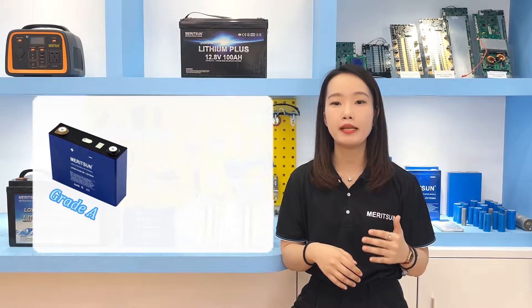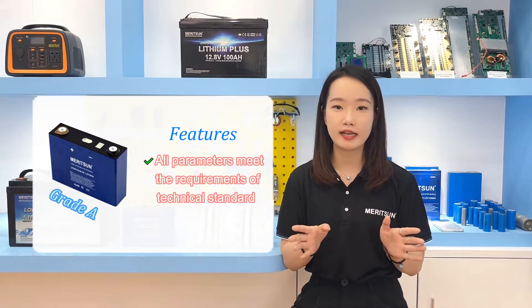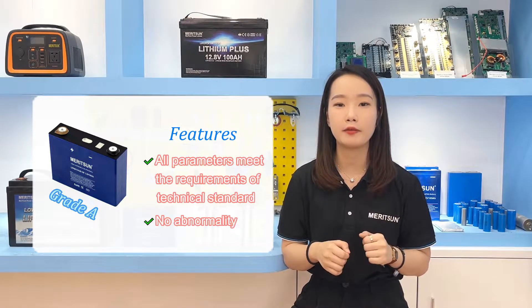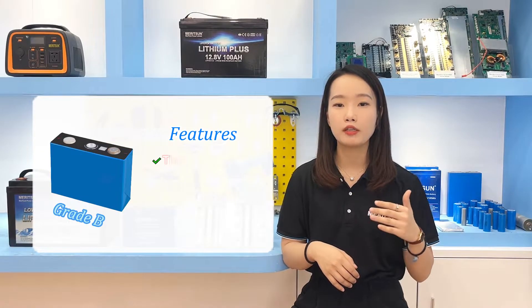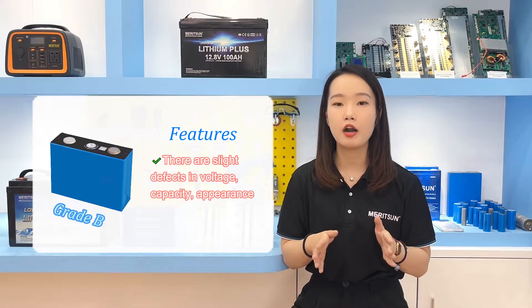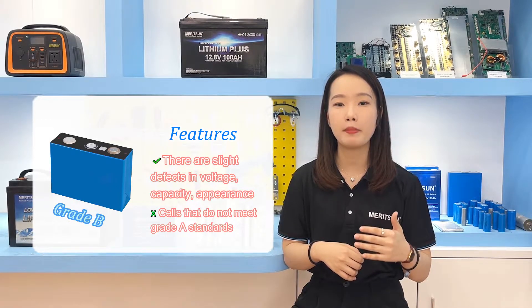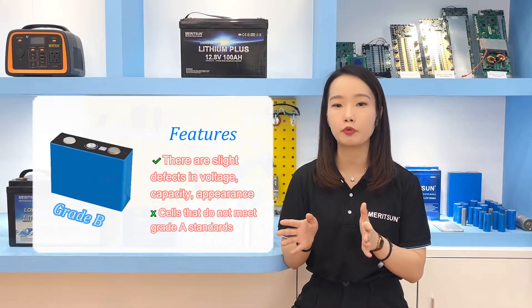Today's topic is about how different cells and BMS cause different price levels in the battery pack. Lithium battery cells on the market are divided into Grade A, Grade B, and recycled. Grade A means all parameters meet the requirements of the technical standard with no abnormalities. Grade B refers to cells with small defects in voltage, capacity, or appearance during production — some parameters fail to meet the Grade A standard.